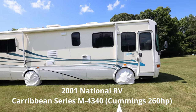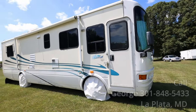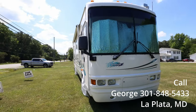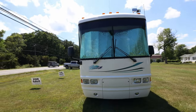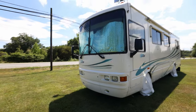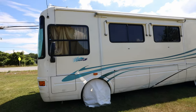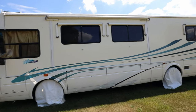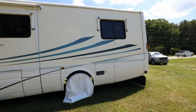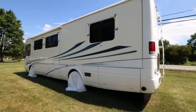Thank you for clicking on this video. We're looking at a 2001 National RV Caribbean Series M-4340 with the 260 horsepower Cummins engine, diesel power, Allison transmission — a very reliable setup. Super low mileage on this vehicle, only 42,000 miles. This vehicle was garage kept, and this is a private sale. Walking around the vehicle now, you can see what great condition it's in.